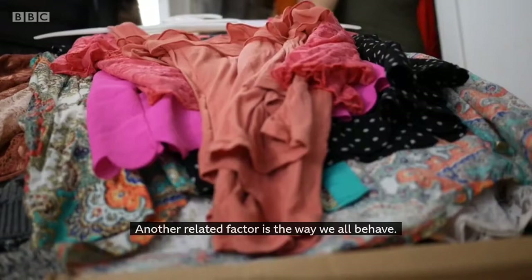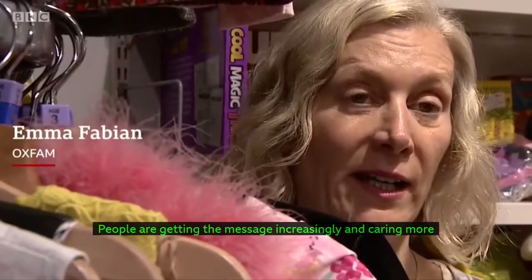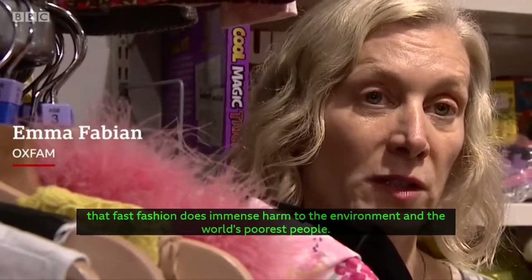Another related factor is the way we all behave. Fast fashion is a massive user of energy. People are getting the message increasingly and caring more that fast fashion does immense harm to the environment and the world's poorest people.